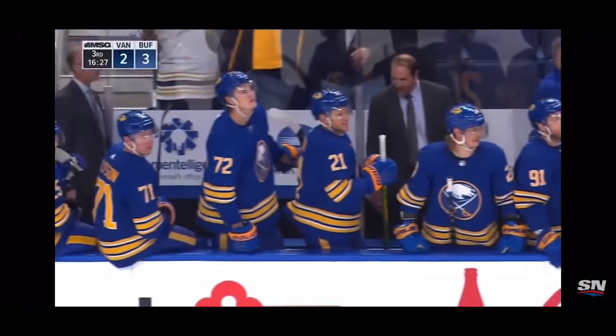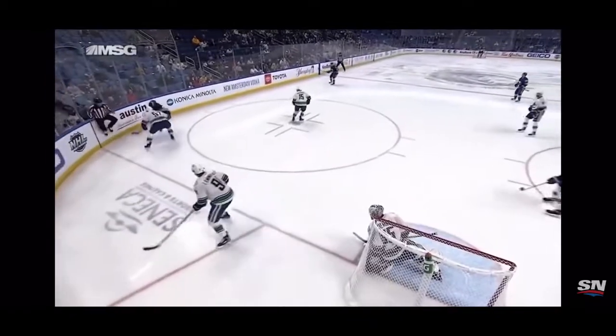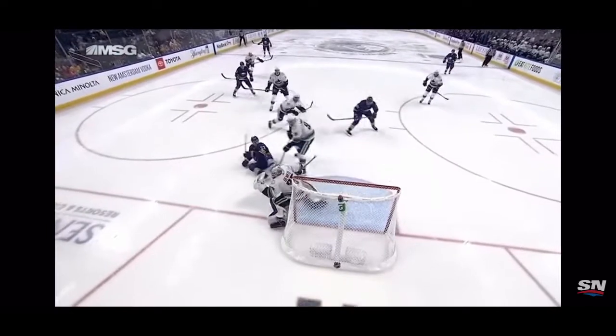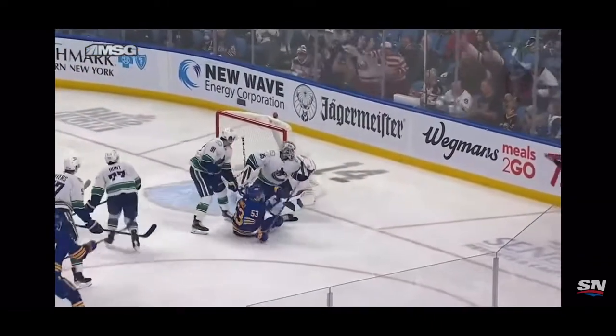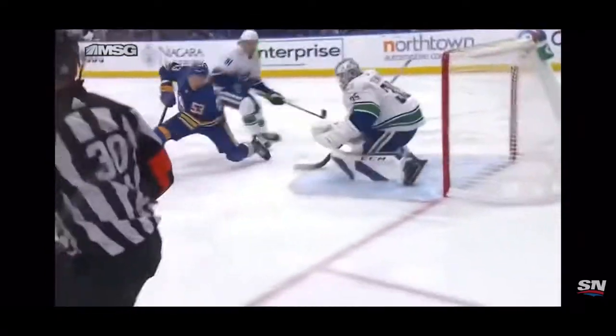That smile from Jeff Skinner tells it all. Here's some good work down low — Dylan Cousins moves this to the point. That puck is fired and deflected by the Vancouver defender. Miller throws this in — Demko makes the first save, it comes right out to Jeff Skinner, and on the backhand he's able to lift it up and over.